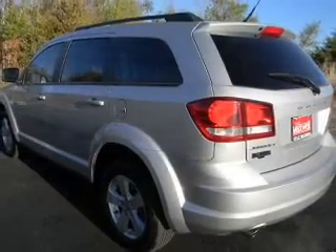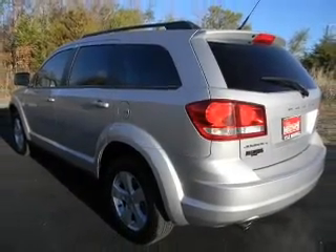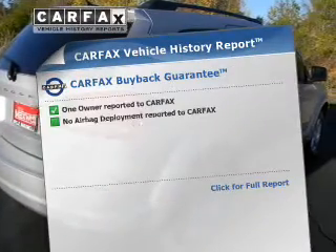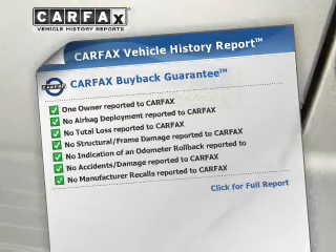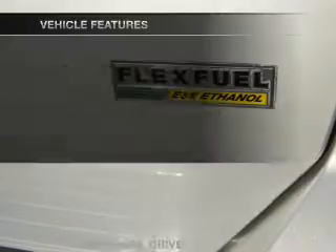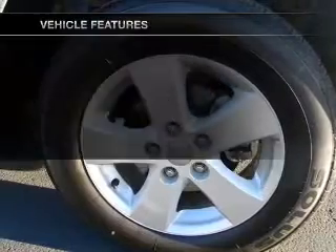Anti-lock brakes help you bring your vehicle to a safe stop. Tailor the temperature to your preference and your passengers. Rest easy knowing this vehicle comes with a Carfax Vehicle History Report from Carfax, the most trusted provider of vehicle information. Plus, enjoy these notable features that are included in this vehicle.